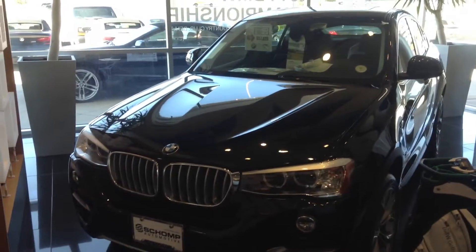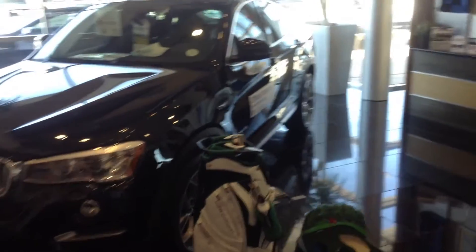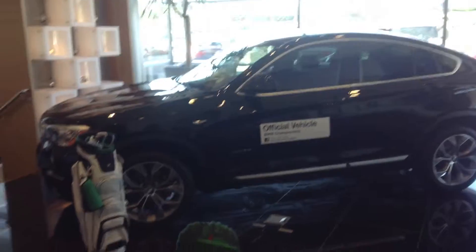Hey, good morning Richard. It's Ryan Bresson over here at Shump BMW. I just want to send you a quick video of just one of the X4's that we've got here in our inventory. As you can see, it's a very similar size to your X3. It just has the same styling as the X6.